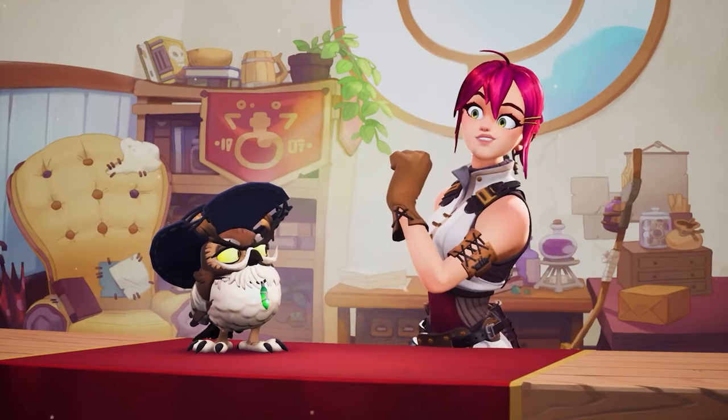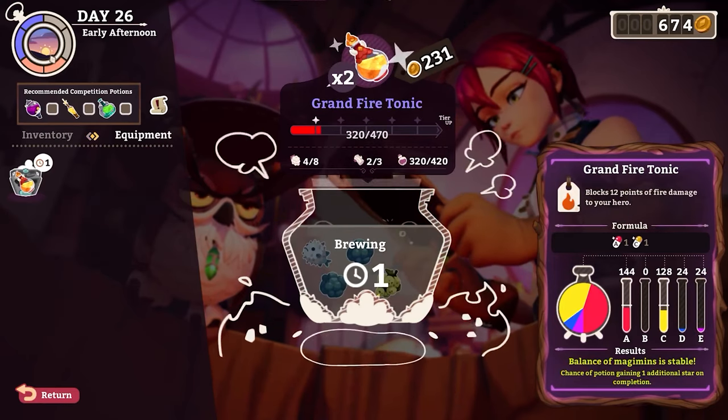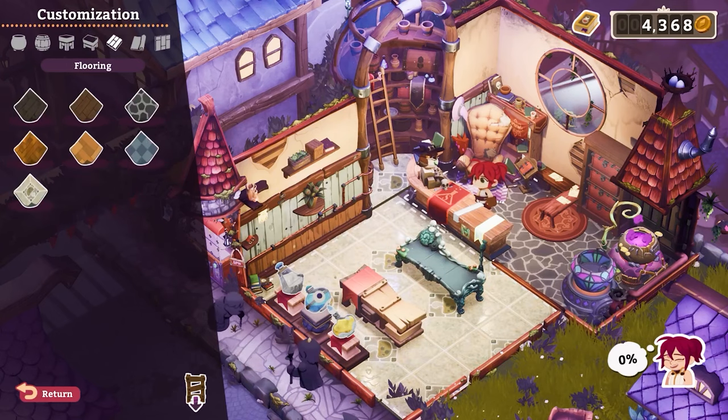I'll come up with my own. Step 1: Keep the cauldron running and shelves stocked with all sorts of potions. Customizing your storefront can help make your brews irresistible.